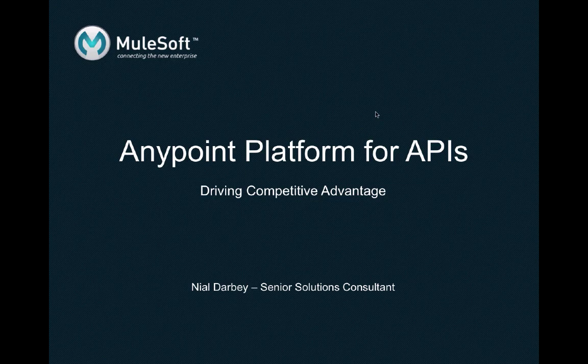The Anypoint platform for APIs is the platform of choice for those organizations who wish to automate their business and expose their key business assets through web APIs. The platform caters for the complete lifecycle of the API right the way through from design and prototyping, through to development and testing, and on to management and engagement with end users.